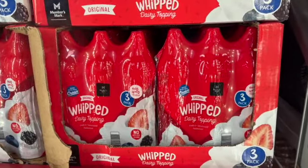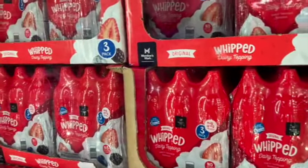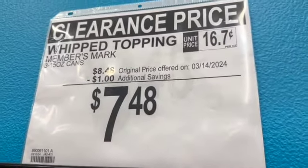3 fifteen-ounce cans of Members Mark original whipped dairy topping. $8.48, save $1.00. Clearance price $7.48.